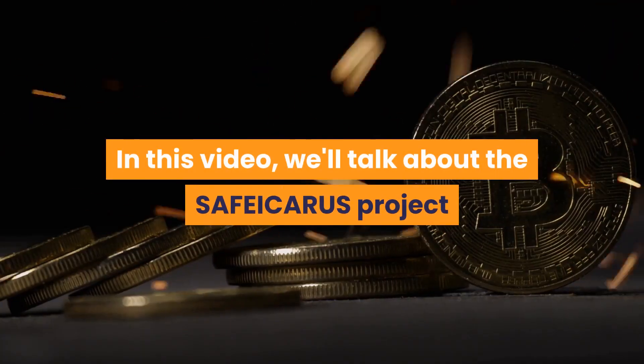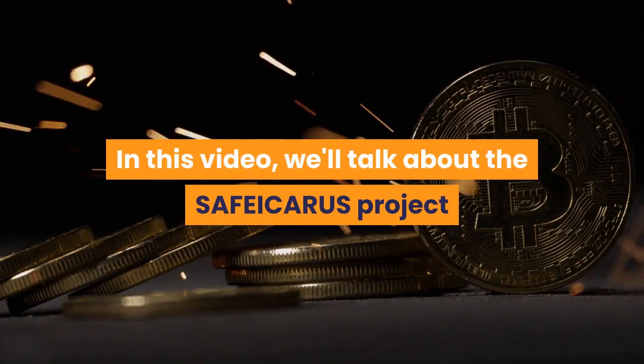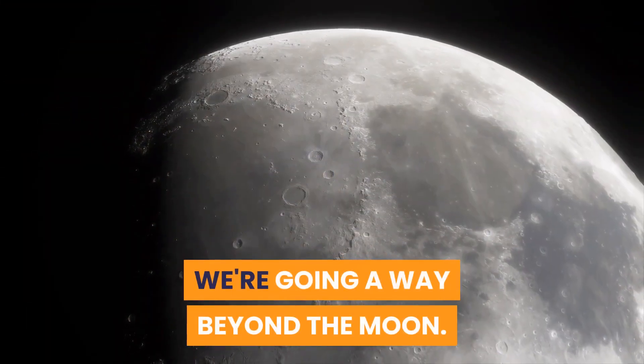What is Safe Icarus? In this video, we'll talk about the Safe Icarus project and Safe Icarus token. We're going way beyond the moon.